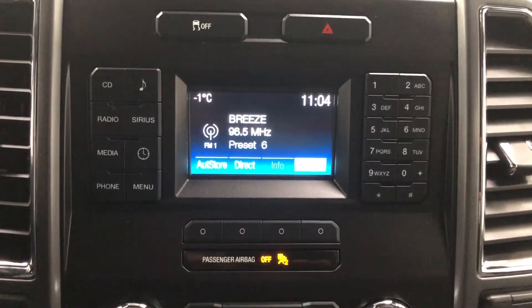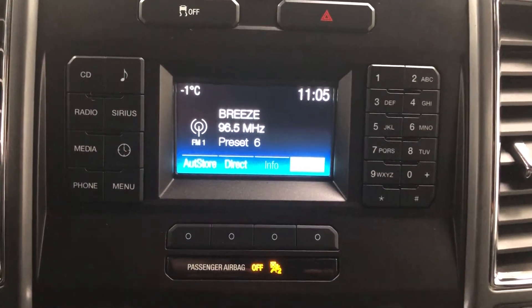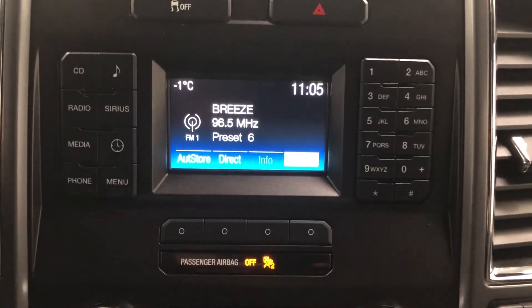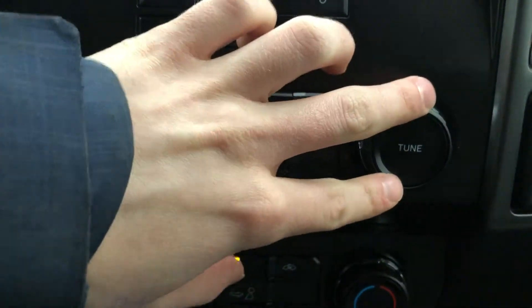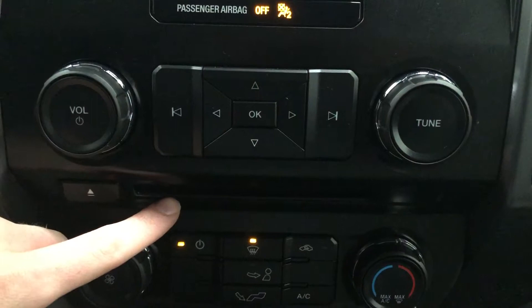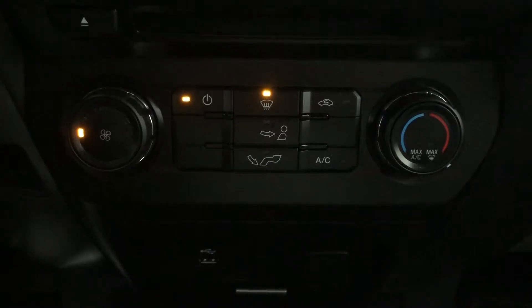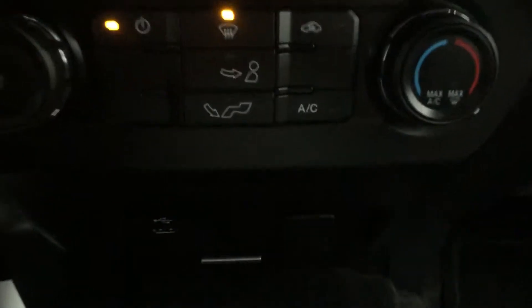The entertainment system has CD, AM and FM radio, Sirius, and Bluetooth for both phone and audio. It also has USB input. The volume and power knob is on the left with tuning on the right, and below those is the CD drive. Then we come to the climate control — it has AC. Below that are the USB drives, a 12-volt power supply, and a small storage compartment.